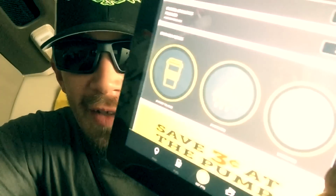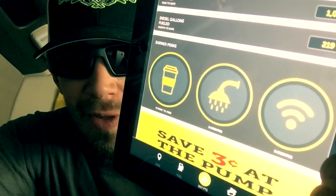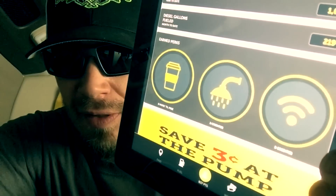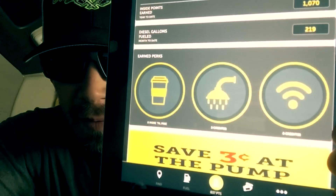What's going on everybody? I want to talk a little bit about the new Pilot and Flying J app. I want to get your feedback and maybe let you know some things that I discovered on it that you may not know about that you can do with it.